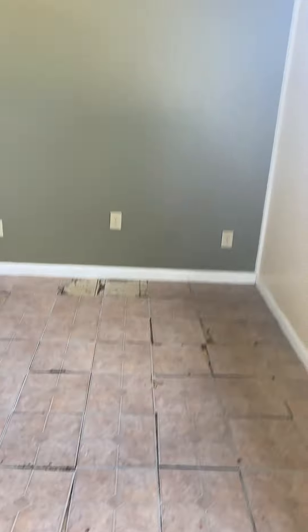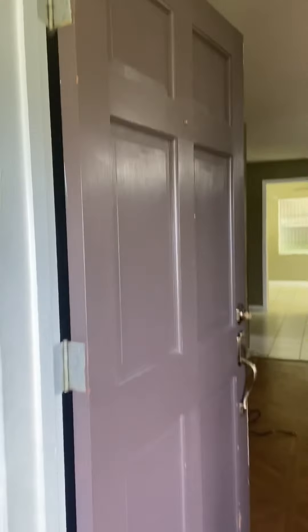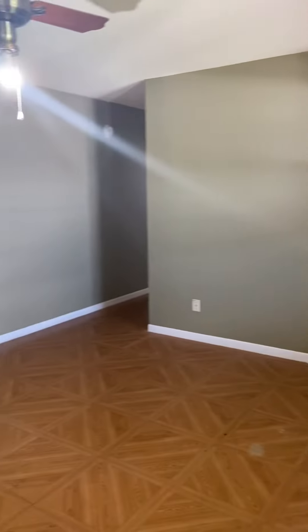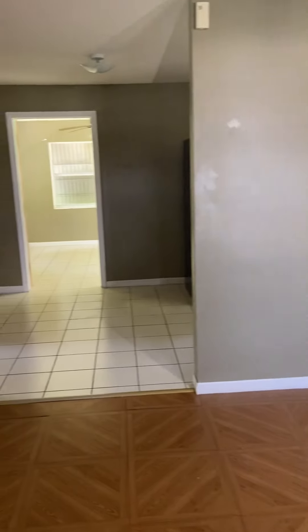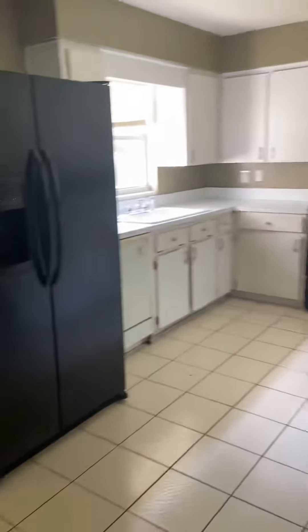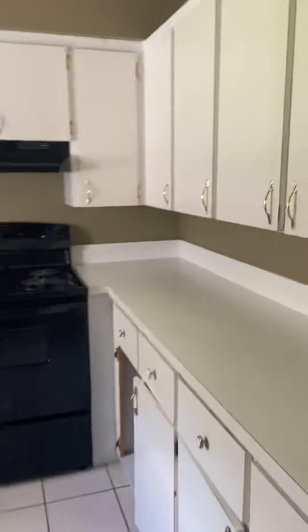This is the entrance into the home. Living room. This is the kitchen — lots of cabinet space.